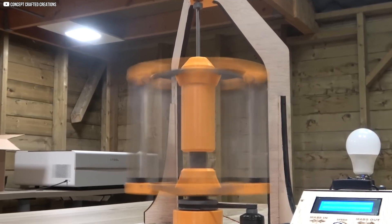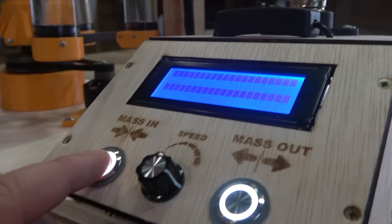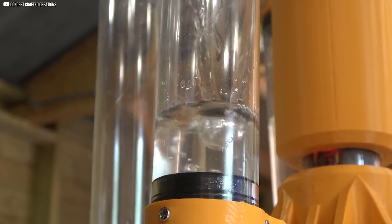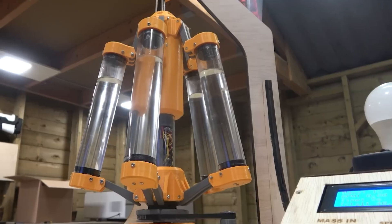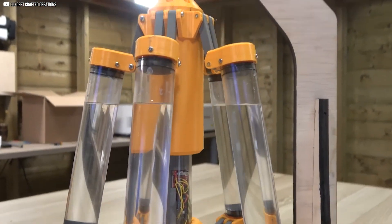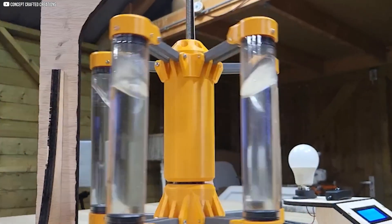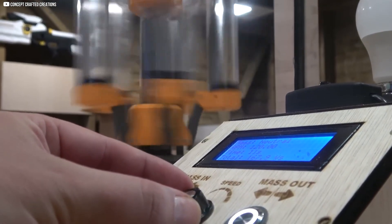A simple interface — a rotary dial for speed, buttons to shift the mass, and a display for RPM and power — lets operators control the system. Initial tests were run with empty tubes to minimize risk. Once water was added, balancing became critical. Even tiny differences in fill levels caused wobbling at high speeds, and careful calibration smoothed the spin. A bigger problem emerged with the spindle motor: it lacked the torque to shift water-filled tubes while the flywheel spun, as forces were far higher than anticipated. The fix was adding an extra motor for more power. Stress points in the 3D-printed parts were reinforced and sensors were recalibrated until the system was ready for full-speed, high-load trials.